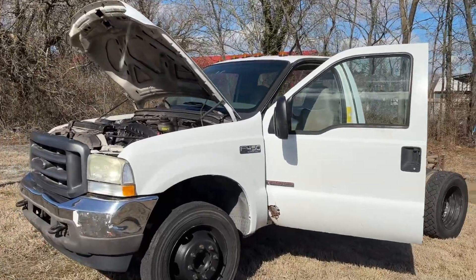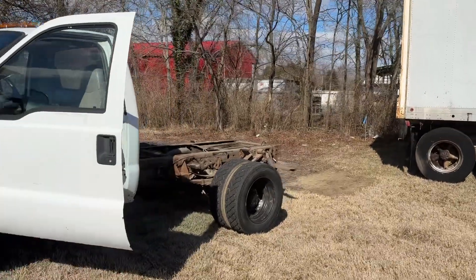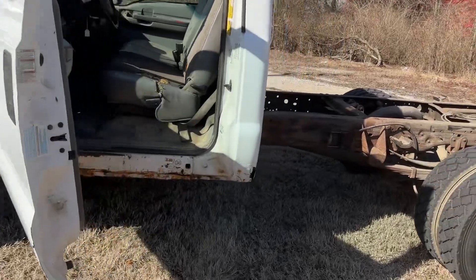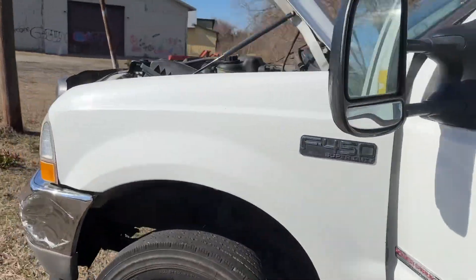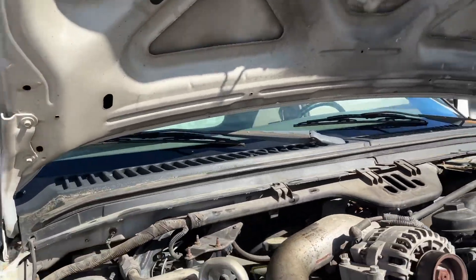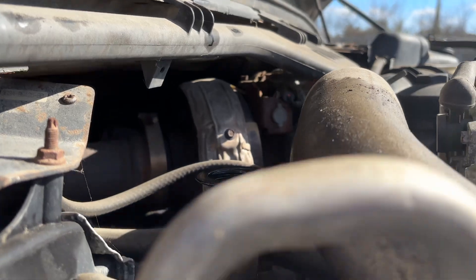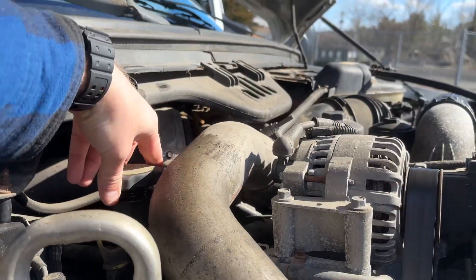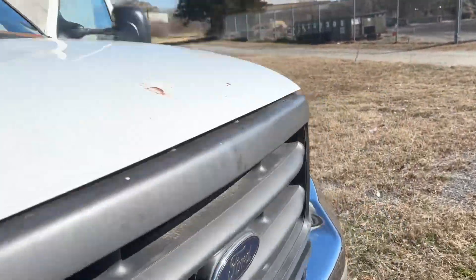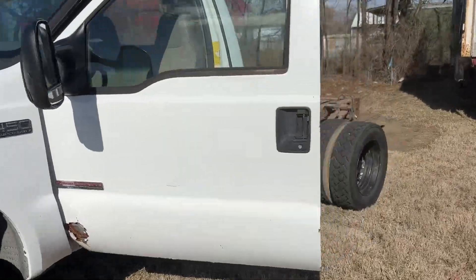It's got the 6.0 Power Stroke diesel in it. It has a 9-foot frame, so you can see yourself a blank canvas there on the back. It does have a little rust here and there. We'll do a walk around and show you the engine. There's very little blow-by here — I don't see much at all. From my understanding, the engine has not been studded or anything of that nature, so if you're a 6.0 fan, you know what that's all about.